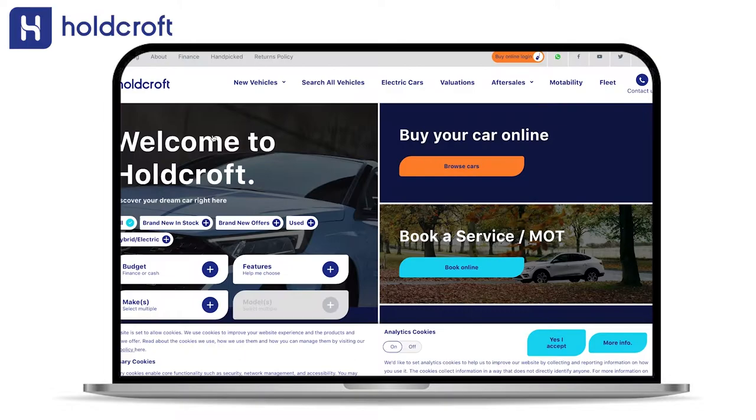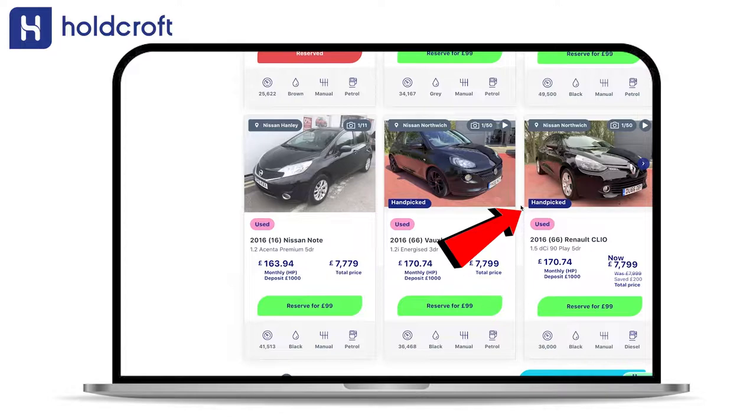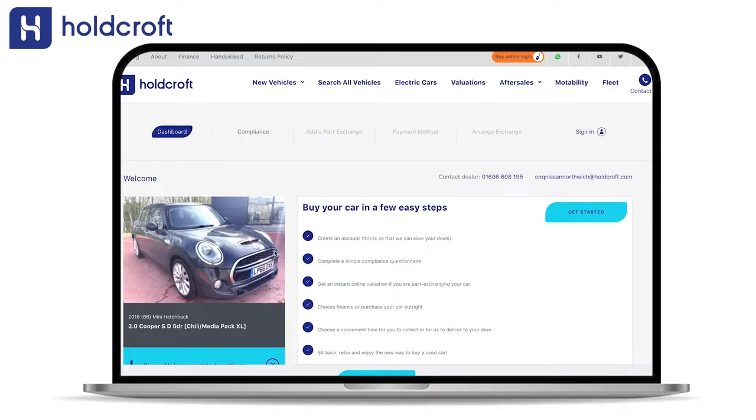It could not be simpler to secure yourself a used car through Holcroft Handpick. Simply head to the Holcroft website and select used car store. Our Holcroft Handpicked vehicles will be clearly labelled. If a car takes your fancy, you can enquire with the dealership and speak with one of our dealers. The contact details will be on the webpage.